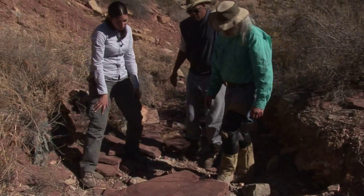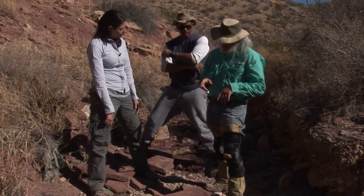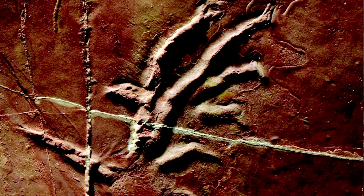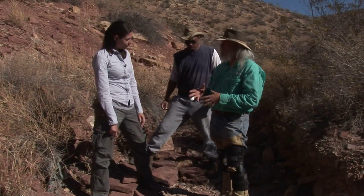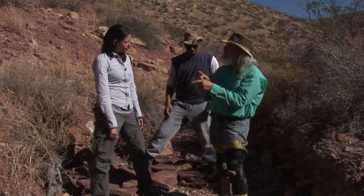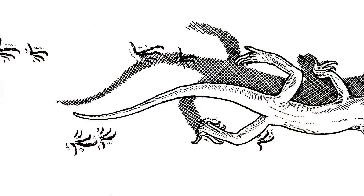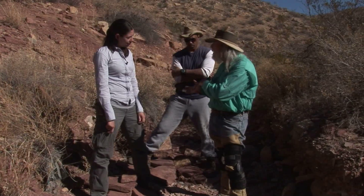We were talking about Dromopus tracks. Dromopus is an areocelid reptile, and it's probably the only early Permian reptile that you would look at and say, 'huh, that could be like a lizard.' It was the only one that left a signature that is still recognizable today.